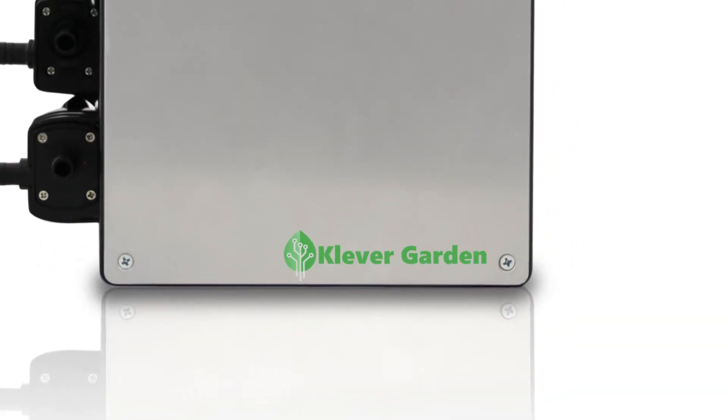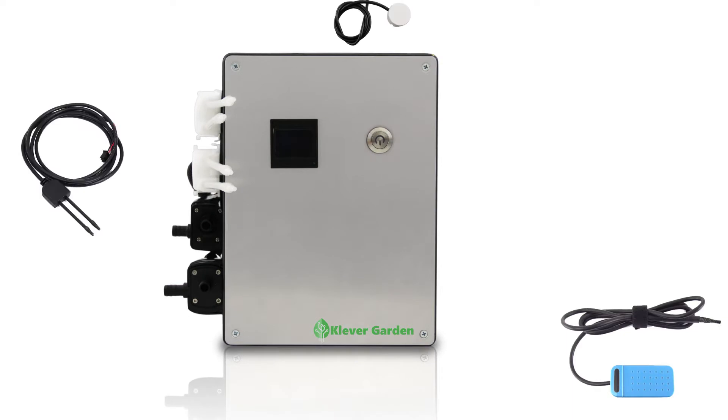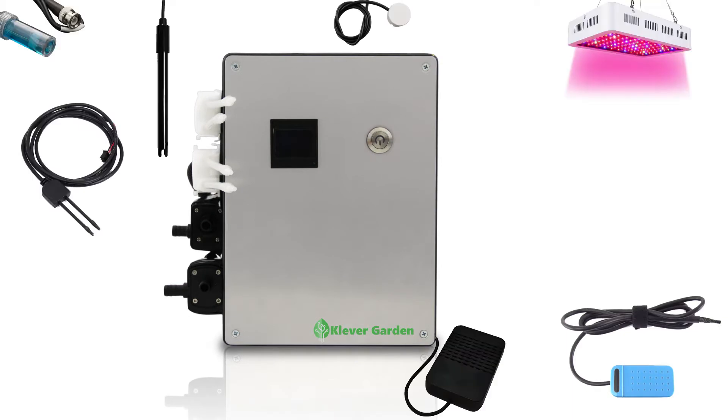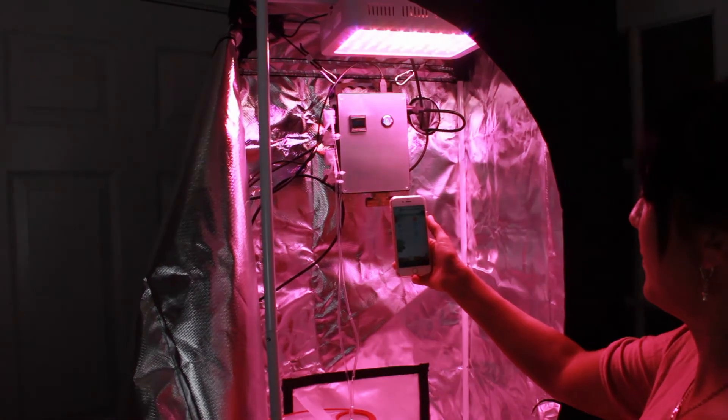And when we say full solution, we mean it. Our sensors control temperature, humidity, soil moisture, light, pH, mineral, and CO2 levels. You can also customize peripheral devices and manually control light and water levels.